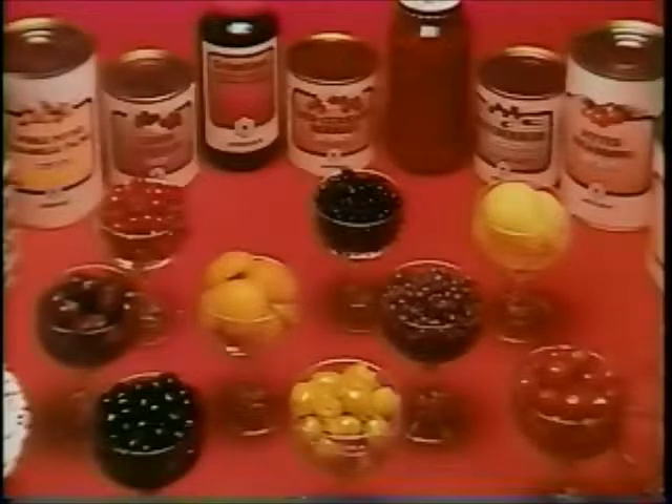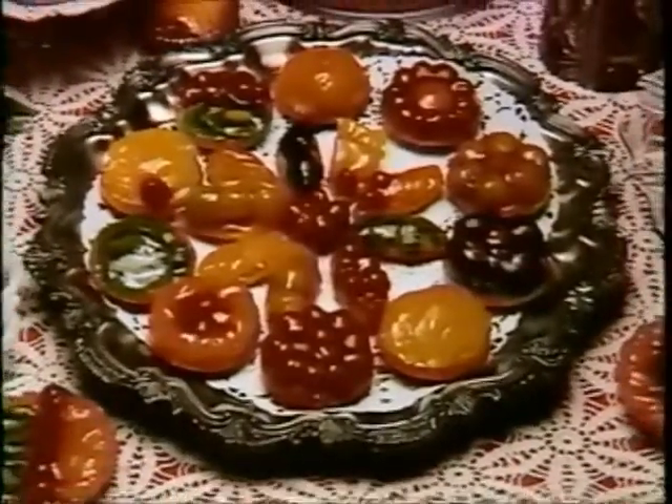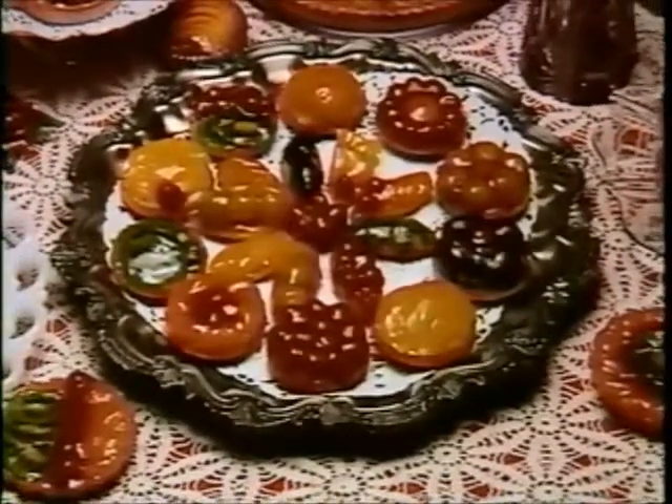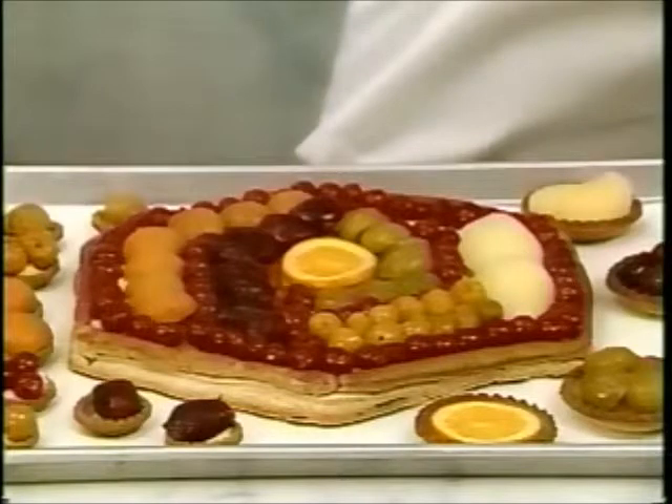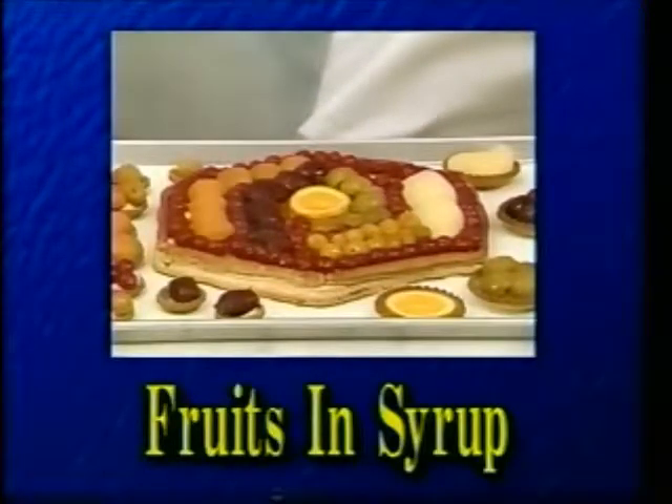Petits France fruits in syrup are the number one choice of pastry chefs. Our special canning process with quick chilling after pasteurization ensures that our fruits retain their appetizing appearance and full flavor. Garnishing fruit tarts already filled with Petits France El Foie pastry cream, Chef Laurier will use fruits from the Petits France selection.